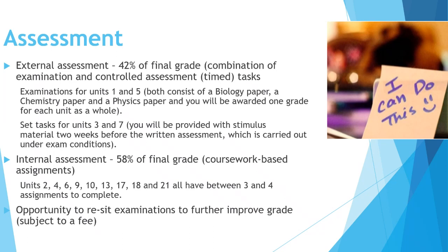In terms of assessment on the triple award, 42% of your final grade comes from a combination of examinations and controlled assessment tasks. Exams for units one and five each have a biology, chemistry, and physics paper, with one grade awarded per unit. Units three and seven use set tasks with pre-release stimulus material completed under exam conditions. The remaining 58% is delivered through internally assessed coursework-based assignments, each consisting of three to four assignments over two years.